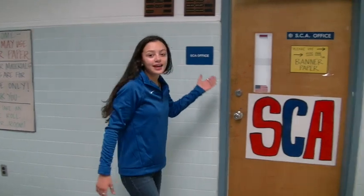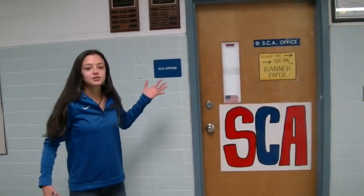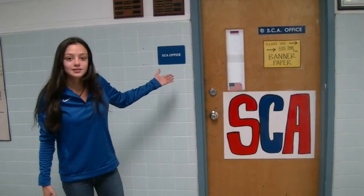Right here at the end of the science hall, we have the SCA office. This is where you're going to do all kinds of SCA projects — they're working with a lot of student body things, planning activities for the whole school. So this is a great place to go and check out the SCA office.